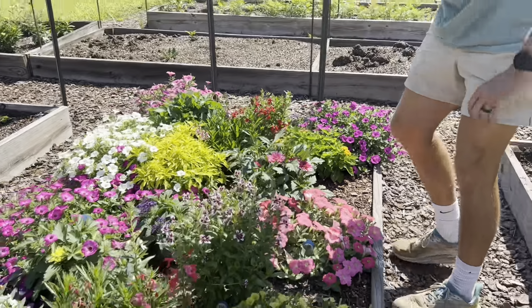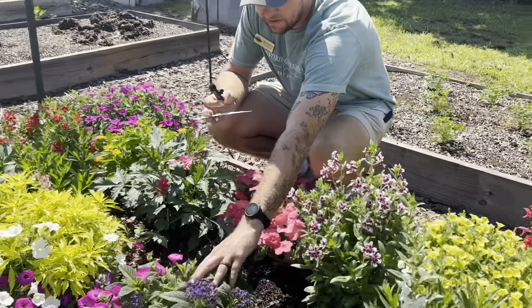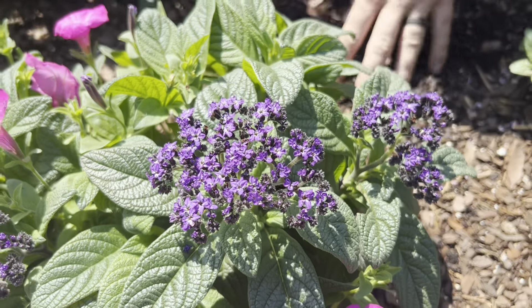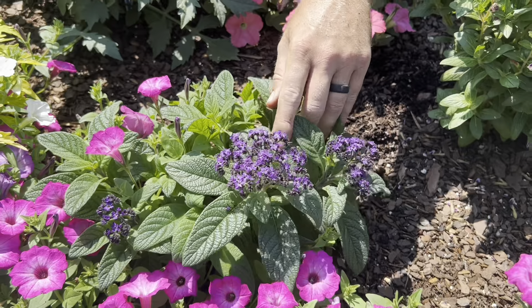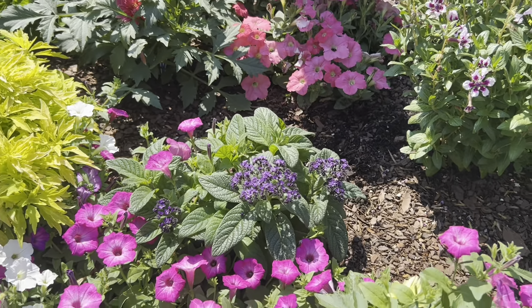Another one that we've tried before from other suppliers is Heliotrope. It never really did super well for us — can't tell if it's the humidity or the heat that really does it in — but this one seems to be doing really well with the dark purple. I think that's Aromagica Purple.